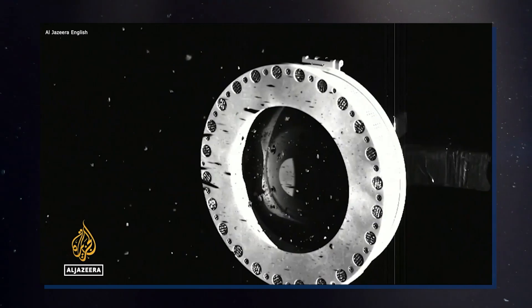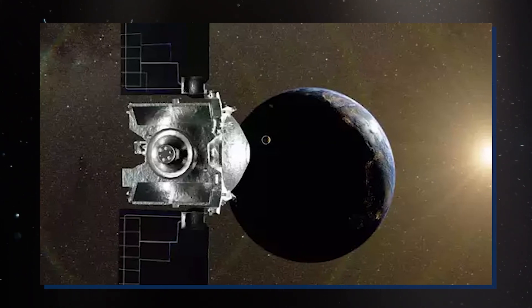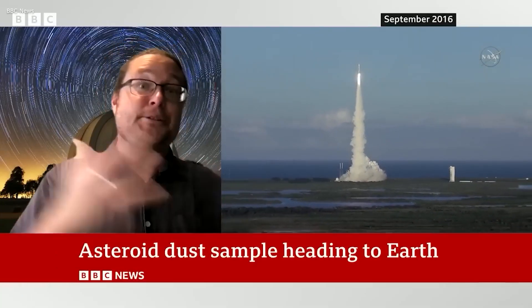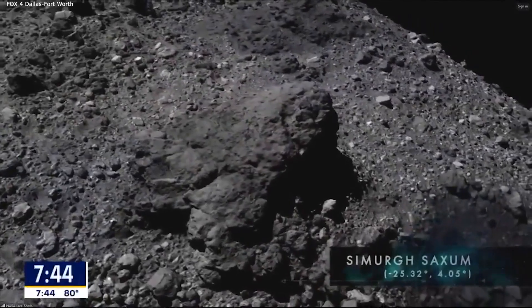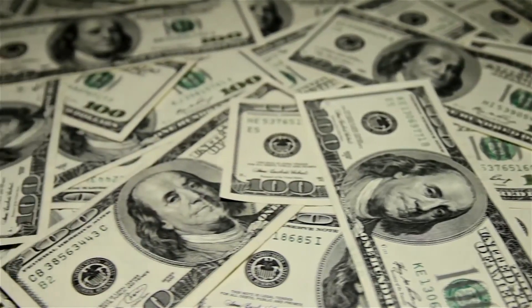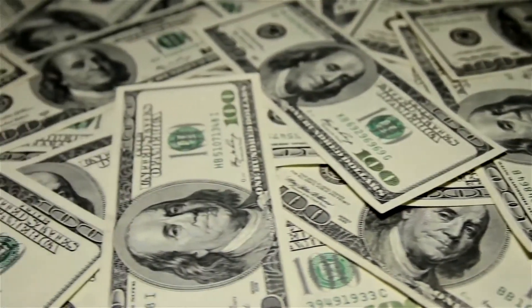In April 2022, NASA declared its intention to redirect OSIRIS-REx and give it a fresh identity — OSIRIS-APEX — after depositing Bennu samples on Earth. The mission, now set for 2023 departure, will encounter Apophis in 2029. Keep in mind that the spacecraft will be around 13 years old when it makes this daring flyby. The mission's expansion does come with an additional price tag of about $200 million more, bringing the total cost to $1 billion for a journey from Earth to Bennu and then onward to Apophis.